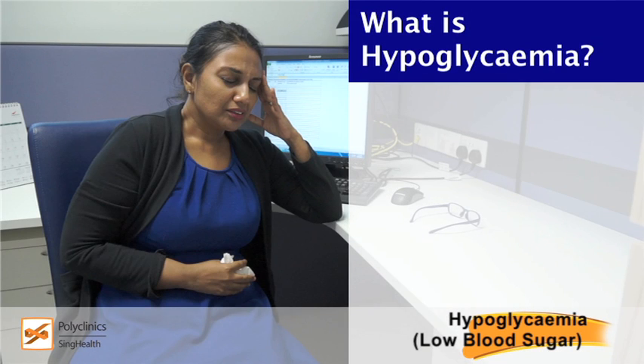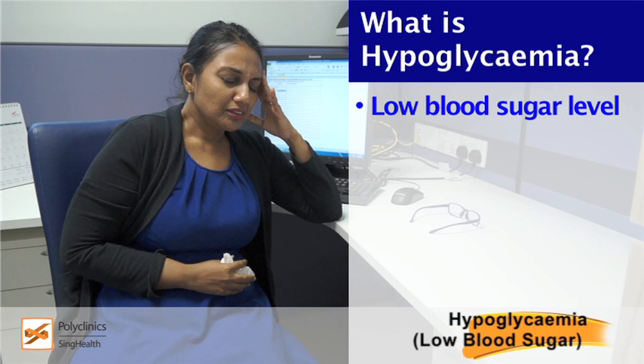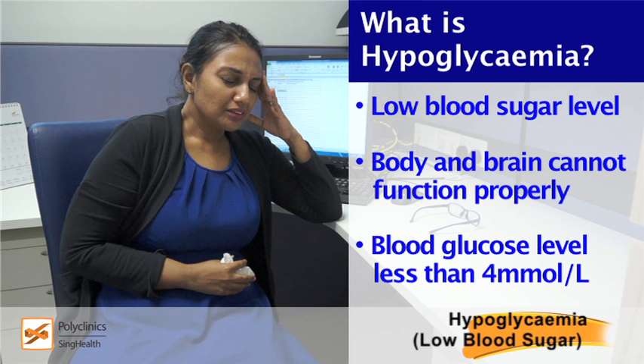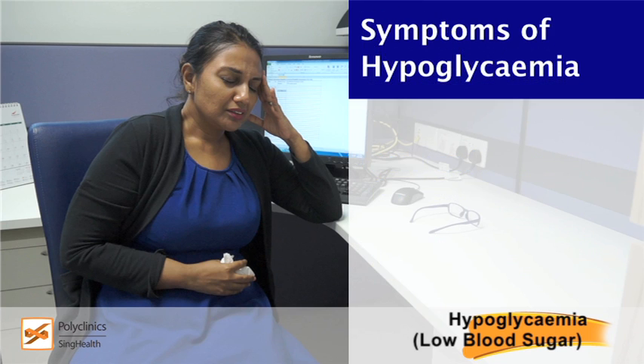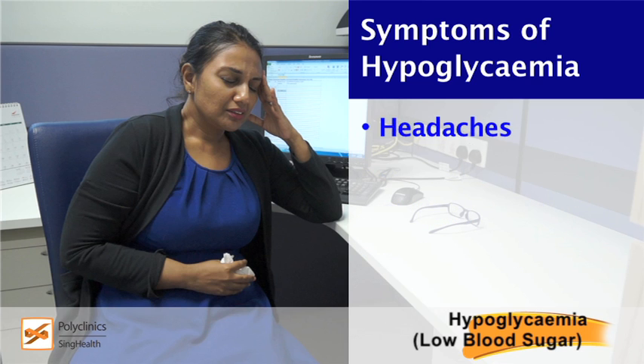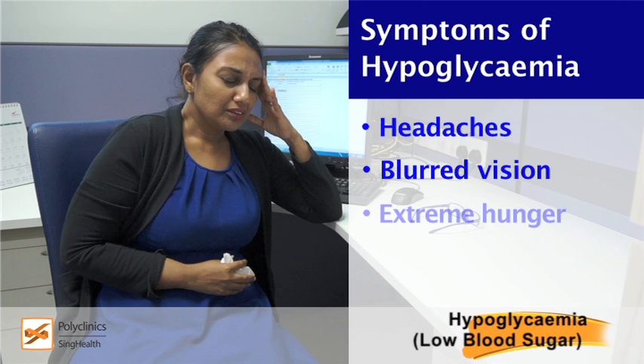What is hypoglycemia? Hypoglycemia is a condition where the sugar level in your blood drops to a point where your body and brain are unable to function properly. Usually, this happens when your blood glucose level is less than 4 millimoles per liter. Symptoms of hypoglycemia include: Dizziness, Sweating, Chills or shakiness, Weakness, Headaches, Blurred vision, Extreme hunger.